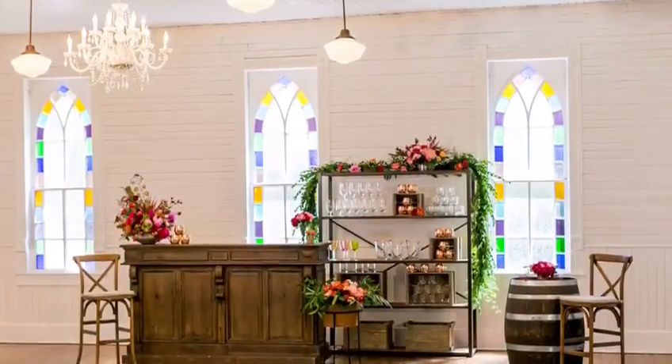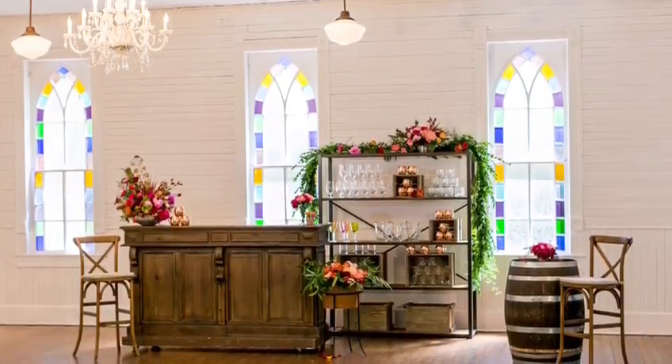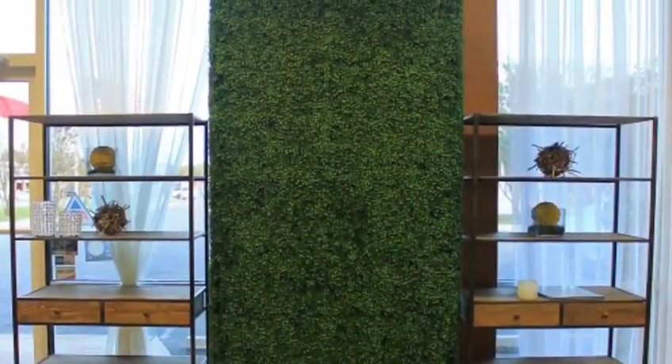Another trend that we're seeing is the use of bars paired with bar backs and definitely hedge walls. I'm standing behind our rustic bar, and to the left and right of me are our loft bar backs. We also carry the hedge walls in a smaller size.